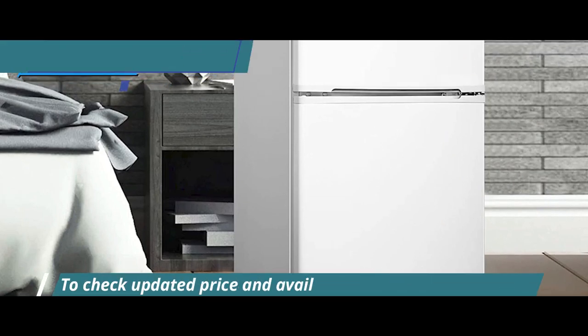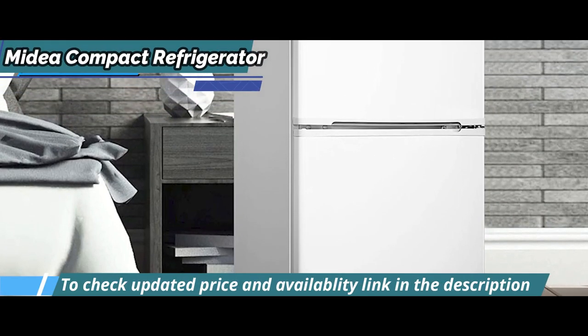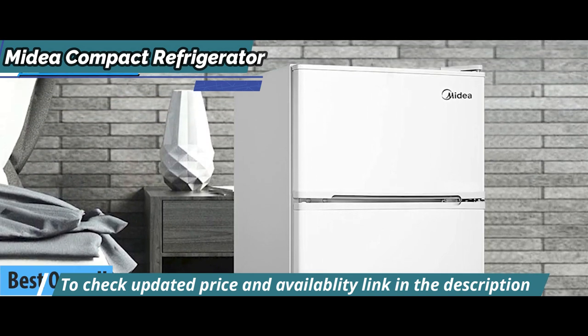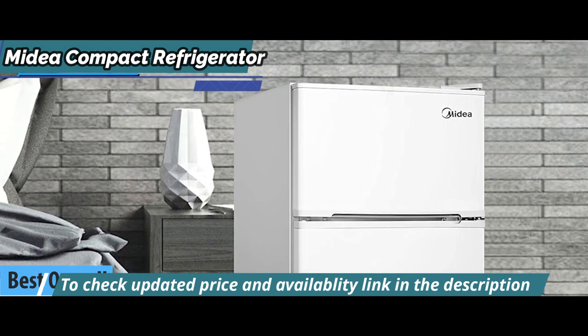Finally, we present to you the long-awaited gold medal and the title of the best overall mini-fridge available on the market in 2023, the Medea Compact Refrigerator.